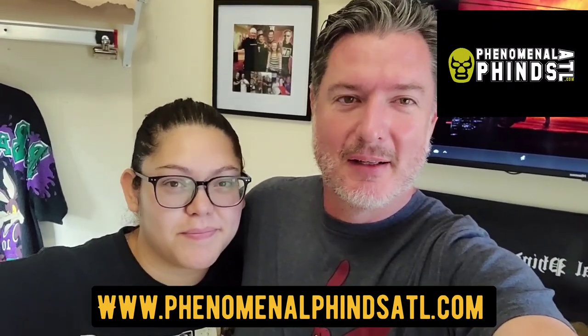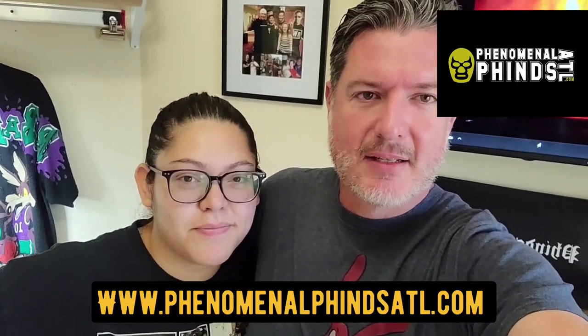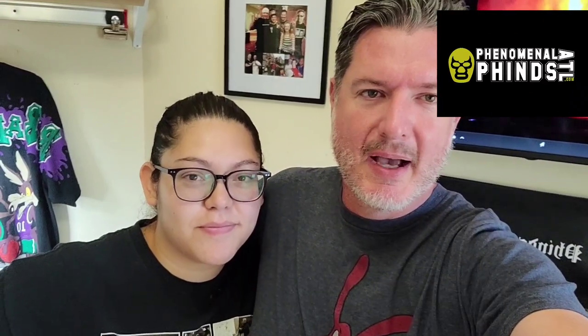So that's Phenomenal Finds ATL weekend adventures — everything we picked up. It wasn't a ton but we had lots of activities this weekend. Make sure you like, follow, and subscribe. PhenomenalFindsATL.com has links to everything and we'll be back with everything that sold over the weekend.